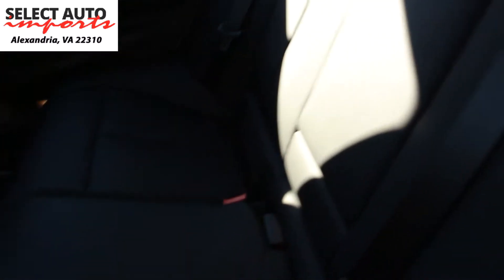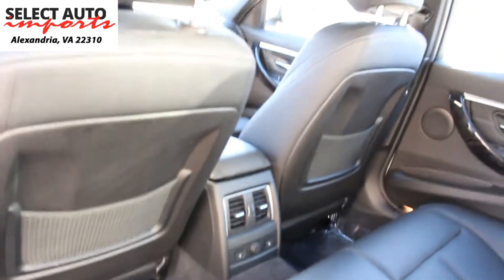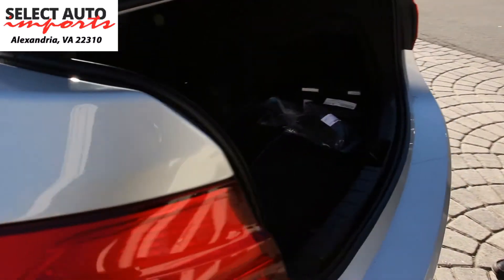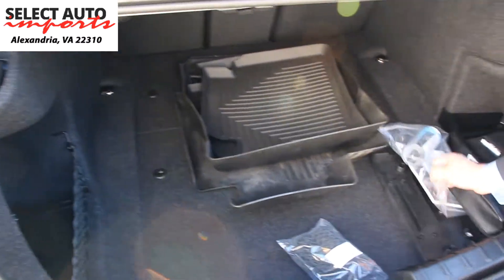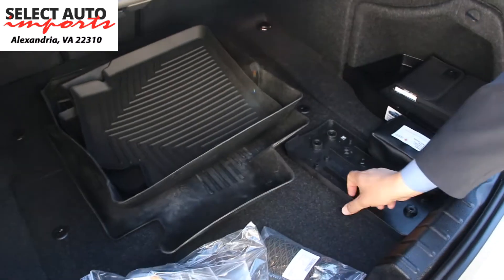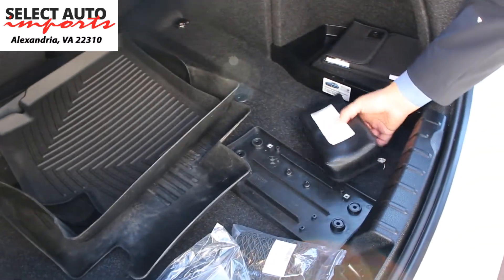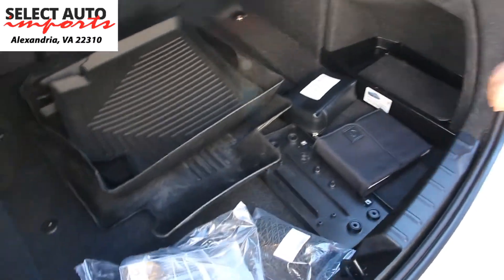Heated seats in the front, heated steering wheel, heated seats in the back. Moving to the trunk space, we have all of the accessories that came with the car, including the front tag bracket, first aid kit, and the books and owner's manual package.